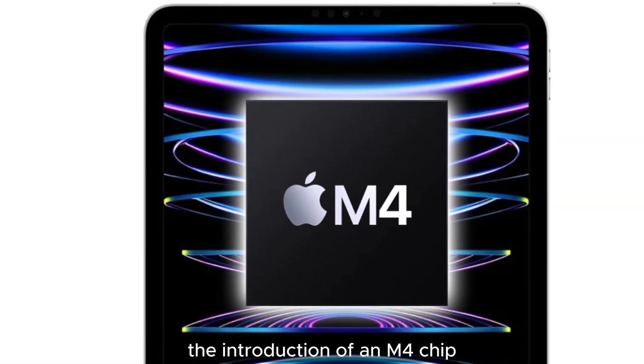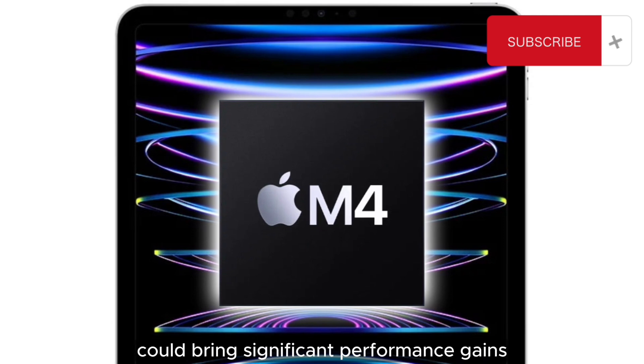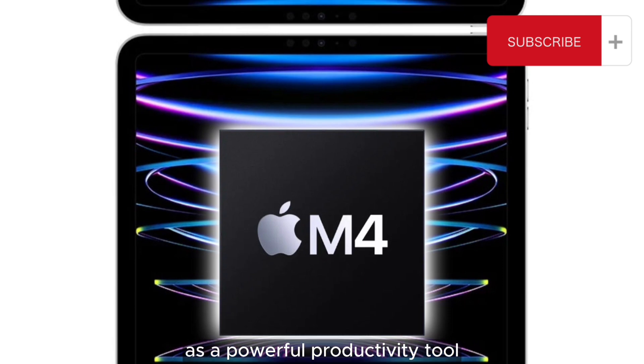Additionally, the introduction of an M4 chip, which is yet to be officially announced, could bring significant performance gains, further solidifying the iPad Pro's position as a powerful productivity tool.